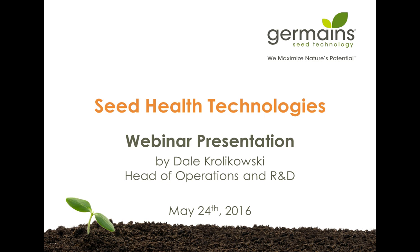I'd like to introduce our presenter for the webinar, Dale Krolikowski, Head of Operations and Research for Germaine's California location. Dale has been working in the field of research chemistry for more than 20 years and has been at Germaine's since 2009. He manages the R&D team that has created innovative seed technologies that improve emergence and uniformity as well as seed disinfection to reduce disease transfer to the field. Dale also manages daily production activities and oversees the quality control department, making sure products meet high quality standards and customer expectations.